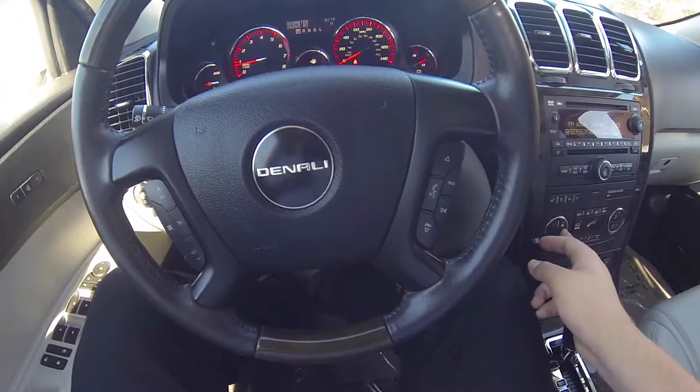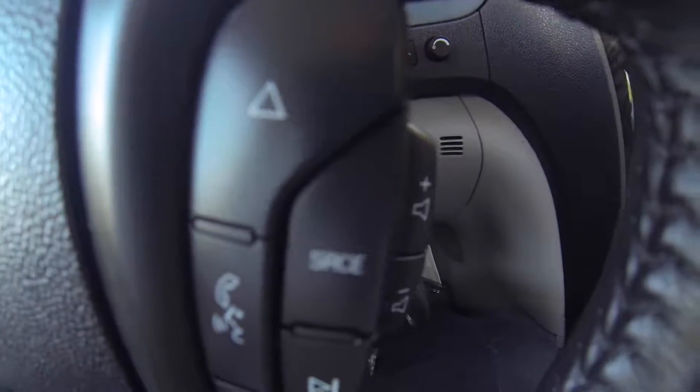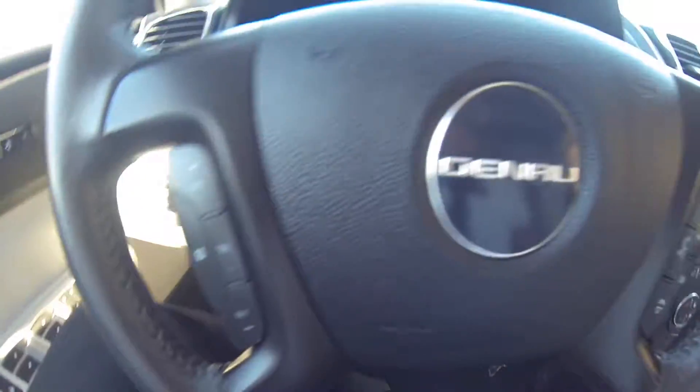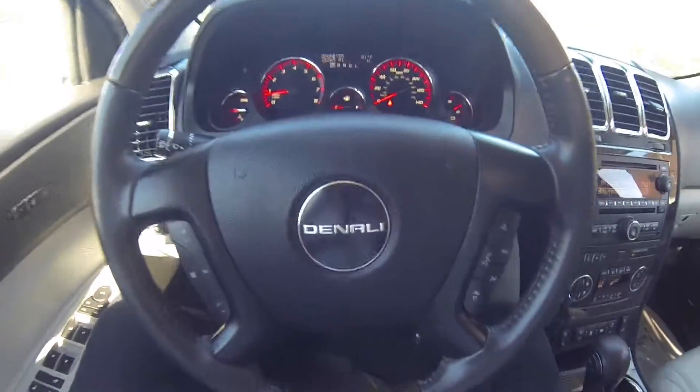We are inside the Acadia. You do have your volume, station, voice recognition, source, cruise control settings, all on the steering wheel.